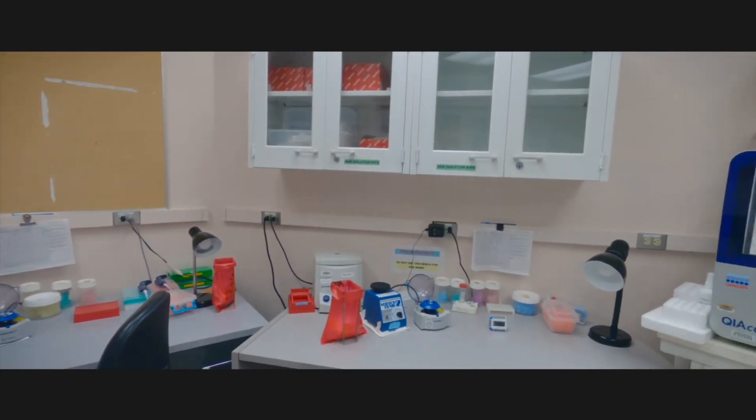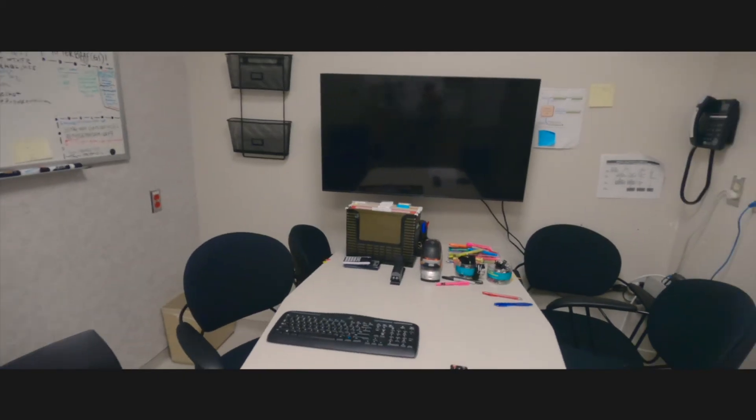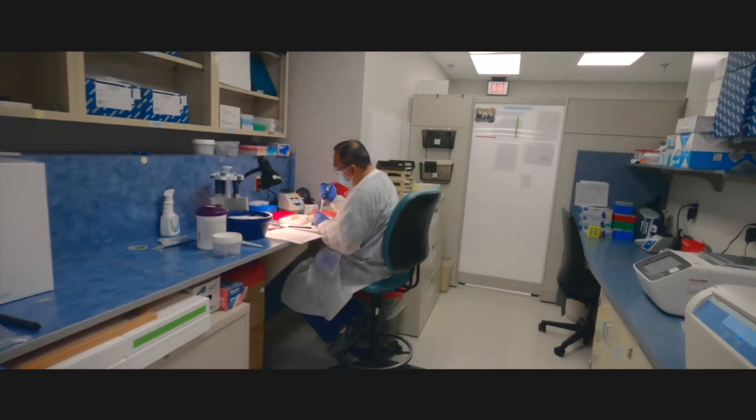The fellows also do outside lab rotations in an exome lab, the cytogenetics lab, and the infectious disease lab. In addition to that, they have multiple educational opportunities through weekly seminar series and interesting case presentations that they can attend.